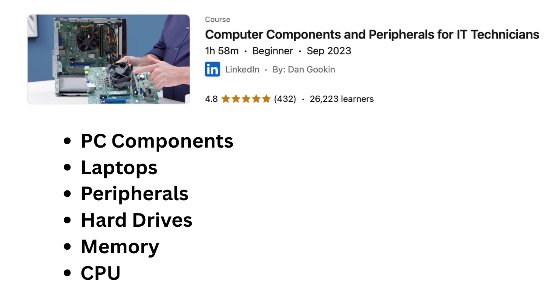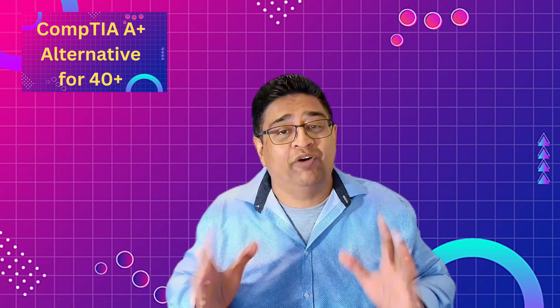As an IT manager, I have personally handpicked these courses because I believe they provide the core skills equal to what you'd gain from CompTIA A+. They are focused, beginner friendly, and skip the extras you don't need at the start of your career. We're going to start with course number one: Computer Components and Peripherals for IT Technicians. It is two hours long and covers basics of PC components, laptops, peripherals, hard drives, memory, CPU, and more — the foundation of IT support. This is the core of IT; you have to know this.